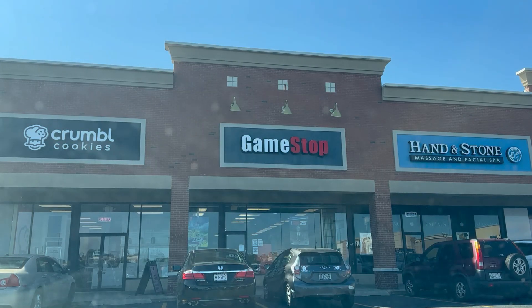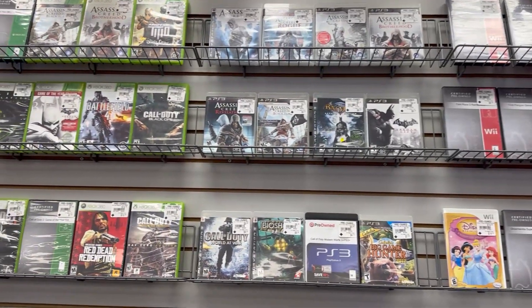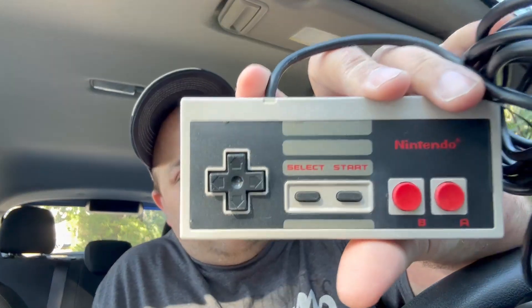So that was it for the Oceanside store. Now we head over to the Levittown store, and honestly their selection was not as good as the Oceanside location. I only got one thing from there that was considered retro, and that was the NES controller for $9.99. Let's open it up and see how this controller looks - it looks pretty clean. The buttons feel as they should. The D-pad is kind of loose, but then again this is an extremely old controller. The A and B buttons are very clicky, so I think I made out pretty good with this controller.